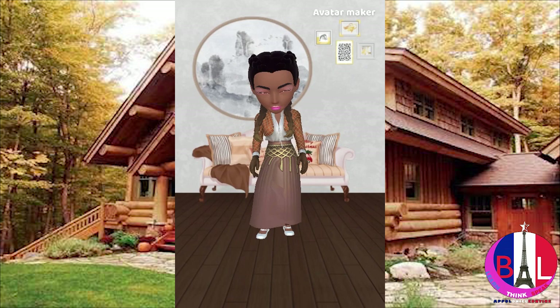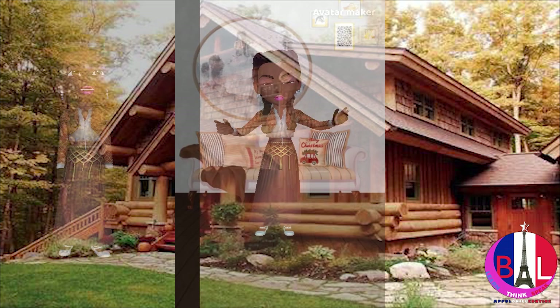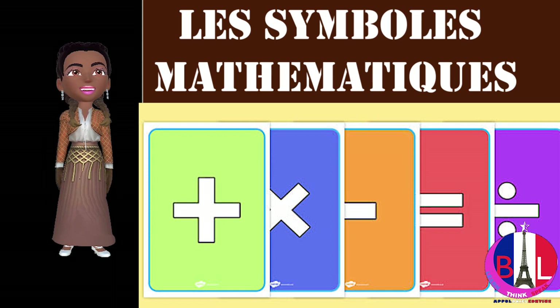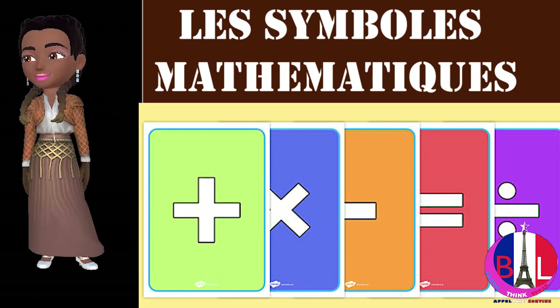Hi, how are you? Welcome. Our topic for today is on French mathematical symbols — les symboles mathématiques.